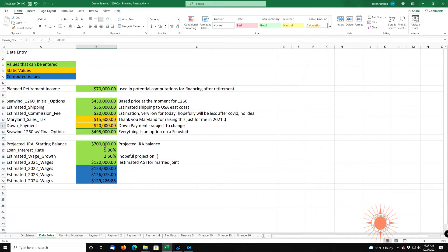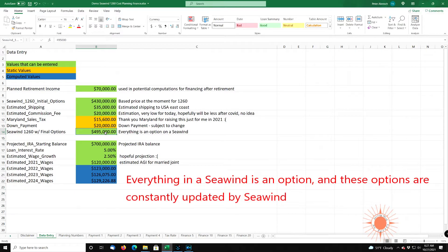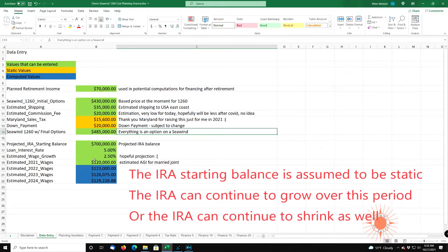If you're in line, you know you paid it. And here's an interesting number — this is the sea wind with the final options. You have the $430,000 initial cost up here, and then once you add all the options — and everything's an option in the sea wind — the final cost might be $485,000. The projected retirement balance is what you project to start out in your retirement balance fund. For the purpose of the spreadsheet, I treat this value as static.